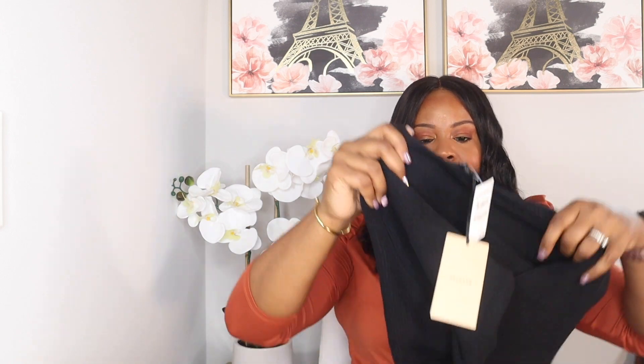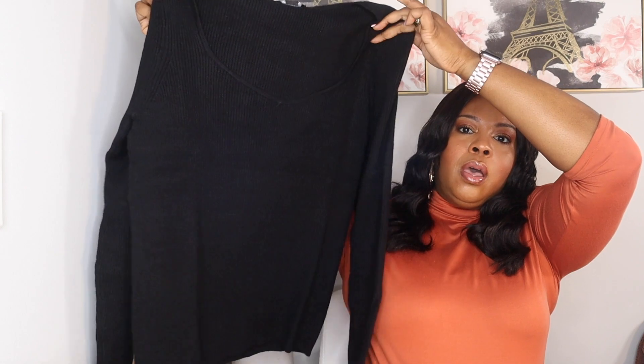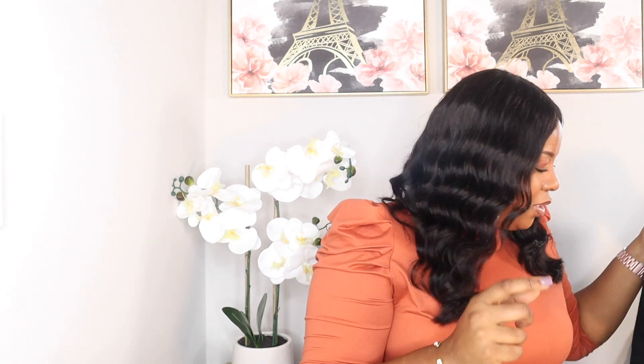We are almost there — they sometimes send like 15 items in the box. The next item is another sweater. This is so soft and it's by Halogen. This is a reasonable price at $59. It's in an extra large and it's just a cute little ribbed black sweater. Super cute — I cannot wait to try these on.